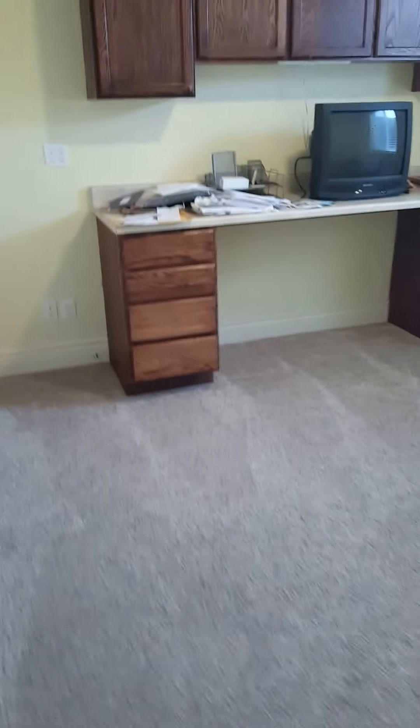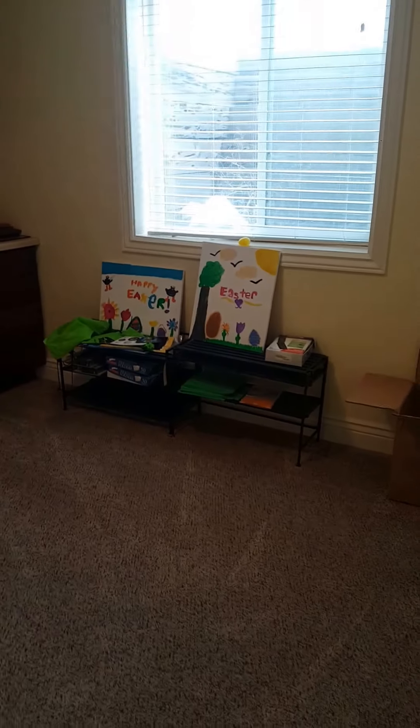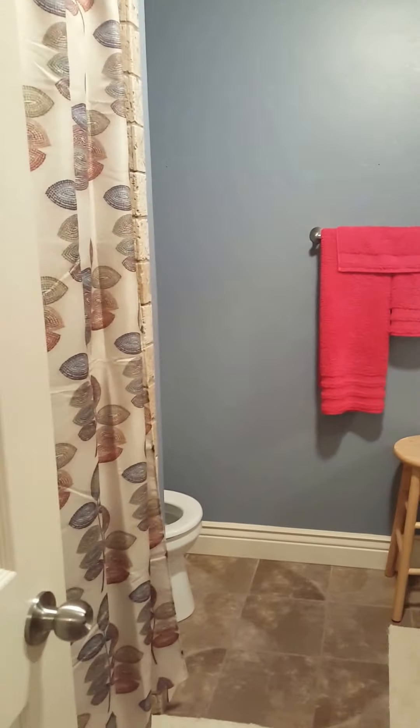Going down the stairs here. This is more like an office. Large bedroom.